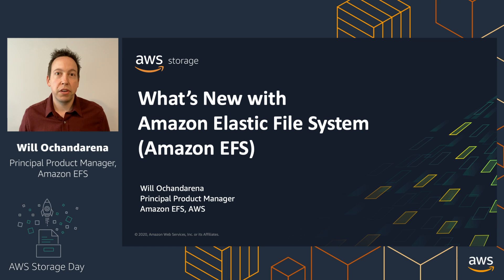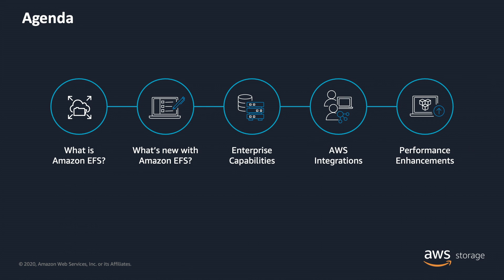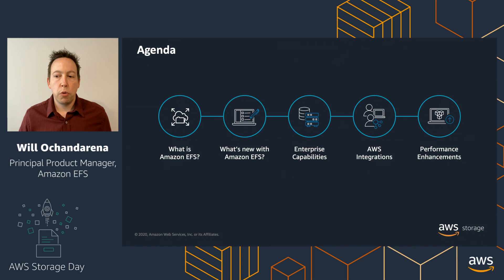Hi, I'm Willow Chanderina, Product Manager with the Amazon Elastic File System team. For this Storage Day session, I'm going to be walking through what's new with Amazon EFS. We're going to start with a quick overview of what is EFS, then walk through what are the things that are new in 2020, starting with new enterprise capabilities, then integrations with other AWS services, and then performance enhancements that we've done this year.